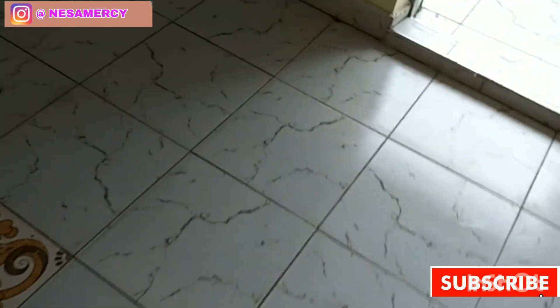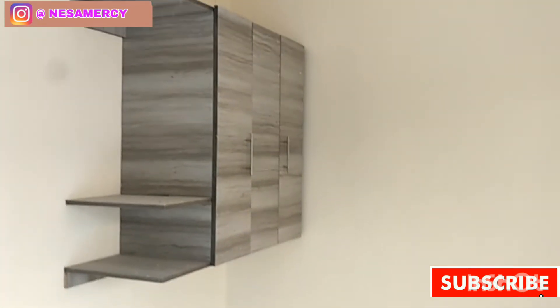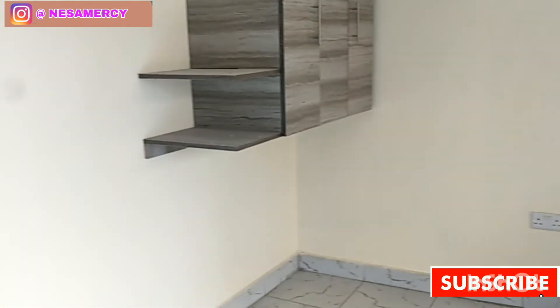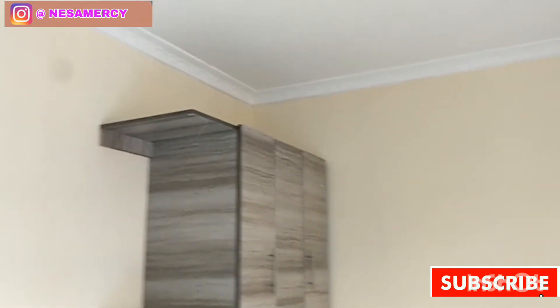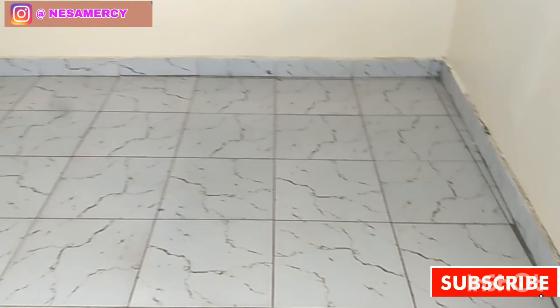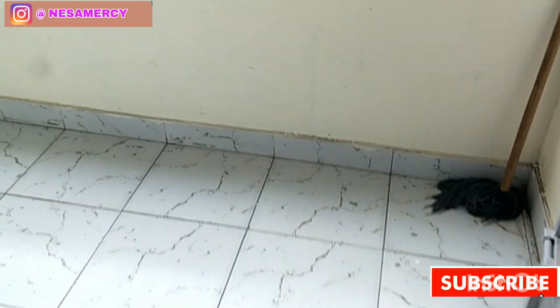That is the bedroom, and then that is the wardrobe. I also wish the wardrobe were a bit bigger inside, but you can also think of placing things at the bottom. It is nice, it is very, very nice and very, very comfortable. What do you think about the bedroom area? It's very nice, huge, and very comfortable.